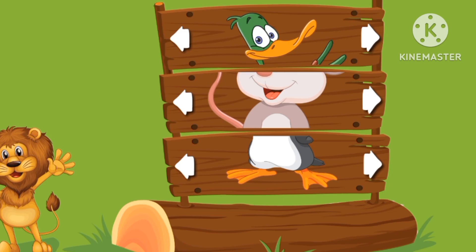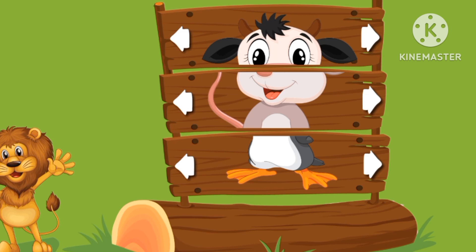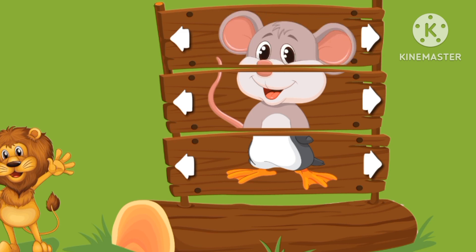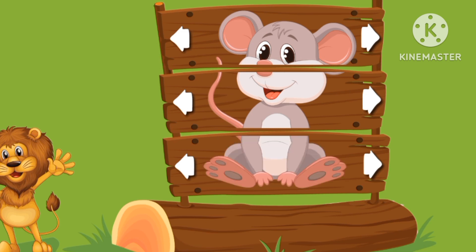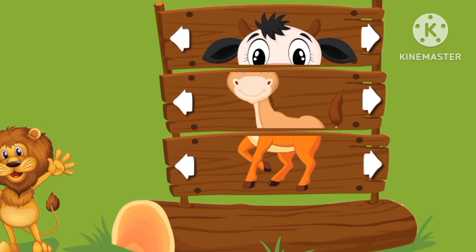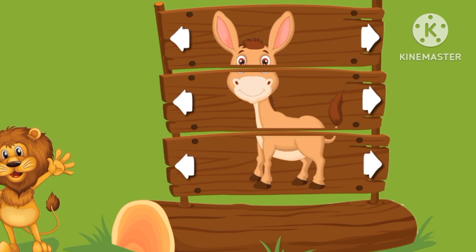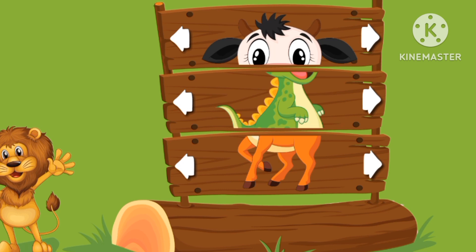What is this? What kind of animal are we doing? Is this a mouse or a penguin? This is a mouse. Let's see. What animal is this? It's a donkey.